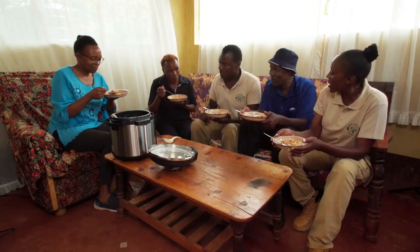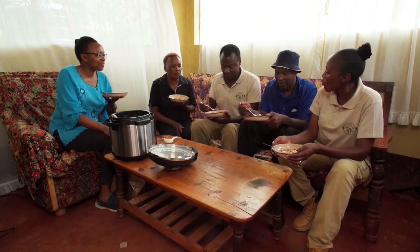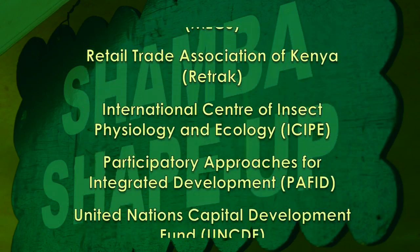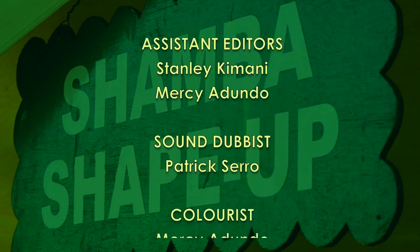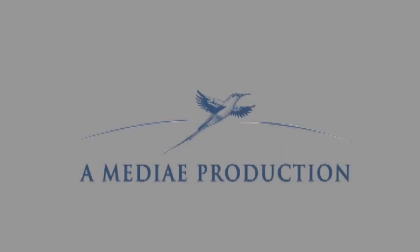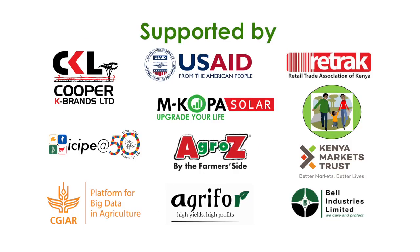Agnes is thanked for her great work. Caro and Tony say their work here is done, and they'll see everyone in the next Shamba. Bye.